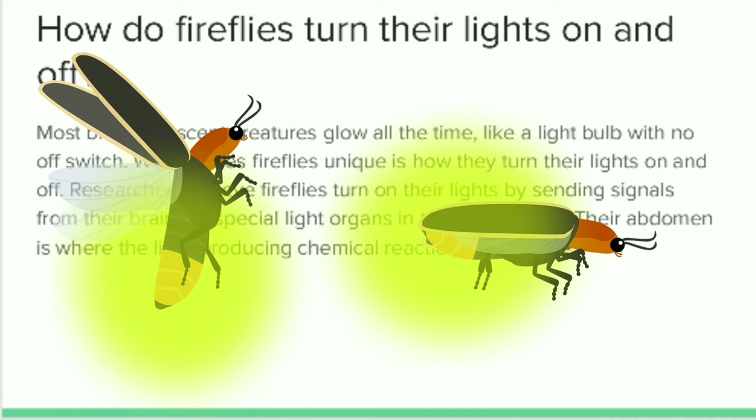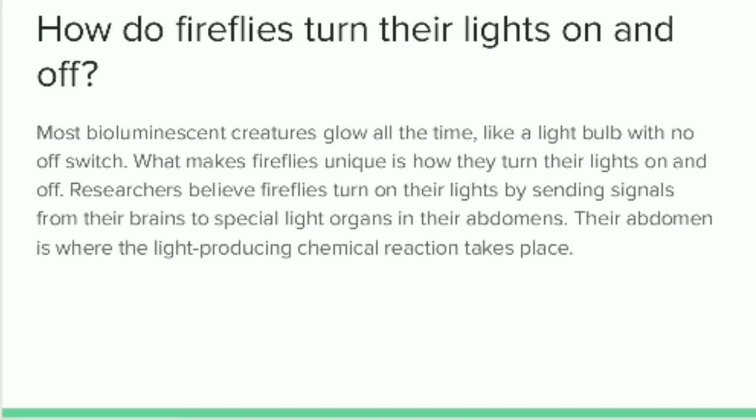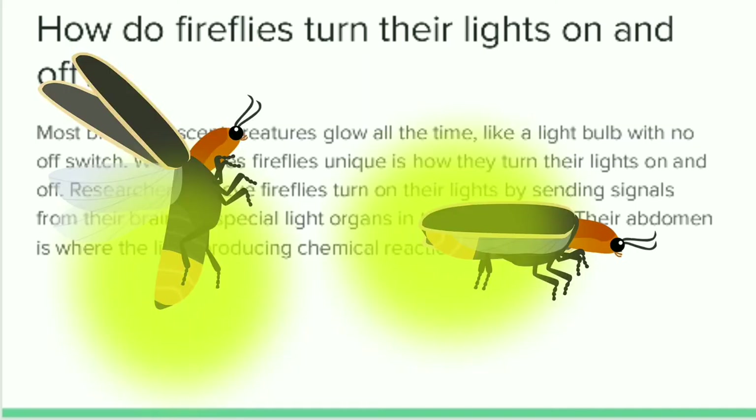Science believes bioluminescence serves a different purpose for the larva than it does for adult fireflies. The larva contains chemicals that are toxic to other creatures — it is used to protect themselves from predators that are going to hunt them. As little worms, the light is more of a warning that alerts anything coming to hunt — like a snake — that they should stay away. One of the most interesting things to understand is that bioluminescence serves two purposes for adults: first, to find a mate, and second, to lure prey.